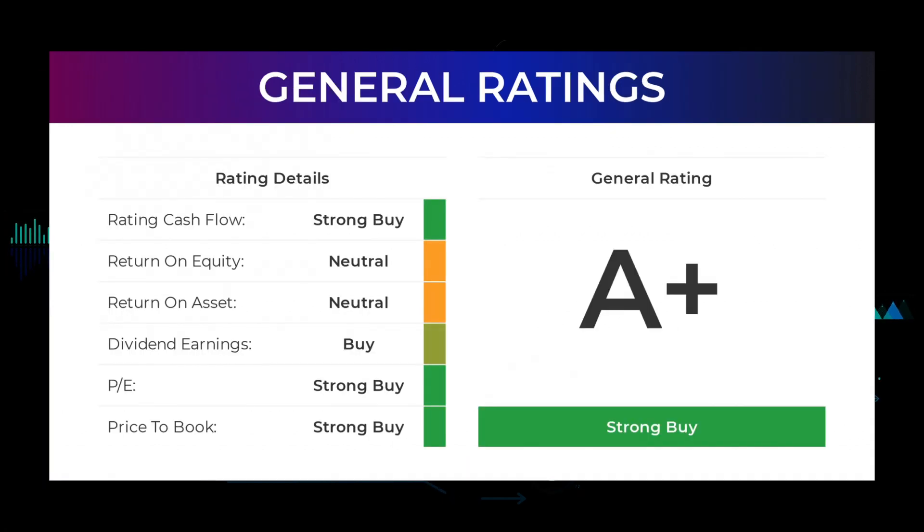From analysts, Tesla stock received a general strong buy rating. The analysts give the P/E ratio a strong buy and price to book a strong buy rating. For the return on investment, the analysts give the Tesla stock a neutral rating.